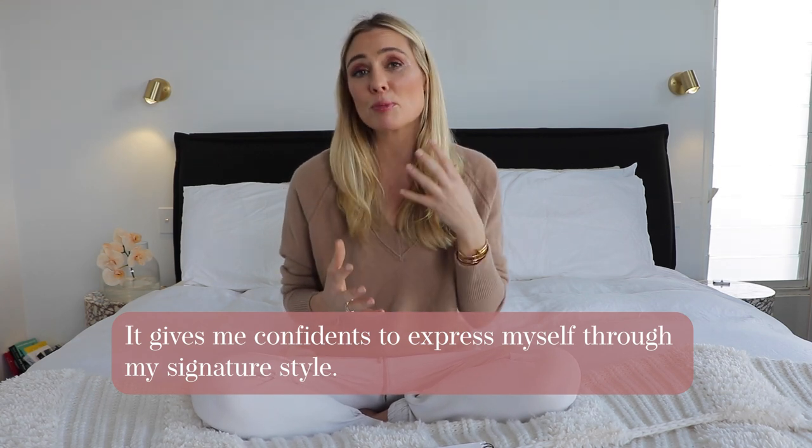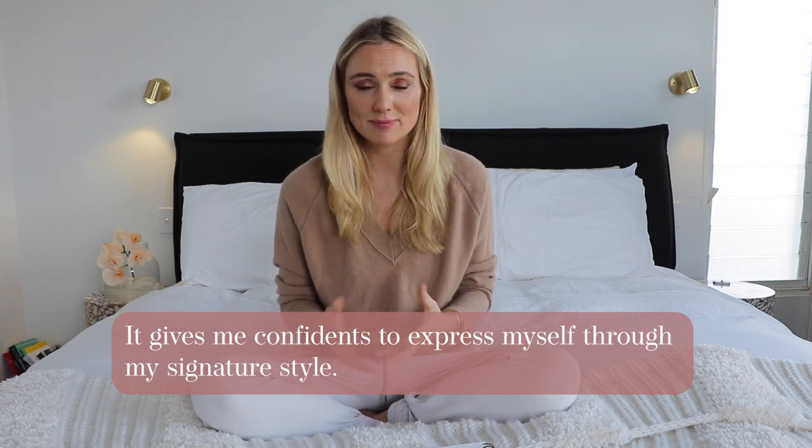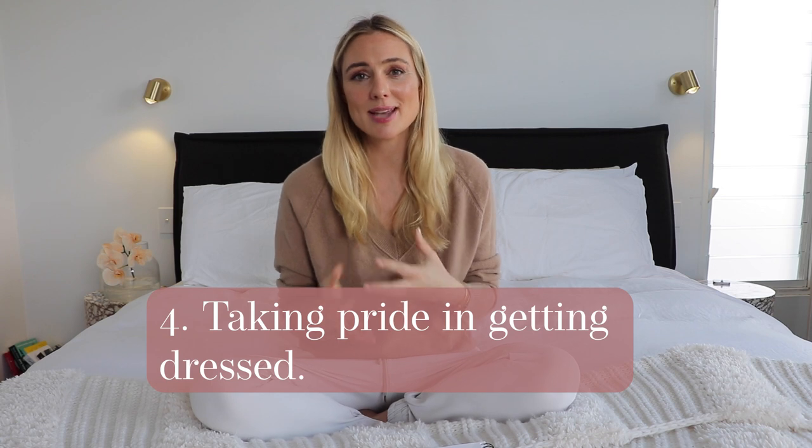When you think about the vibe of your clothing and whether it reflects the quality you stand for, you'll take so much more pride, care, and respect as you get dressed — with the flow-on effect of enjoying more of what you already own and cutting down those wasteful purchases.